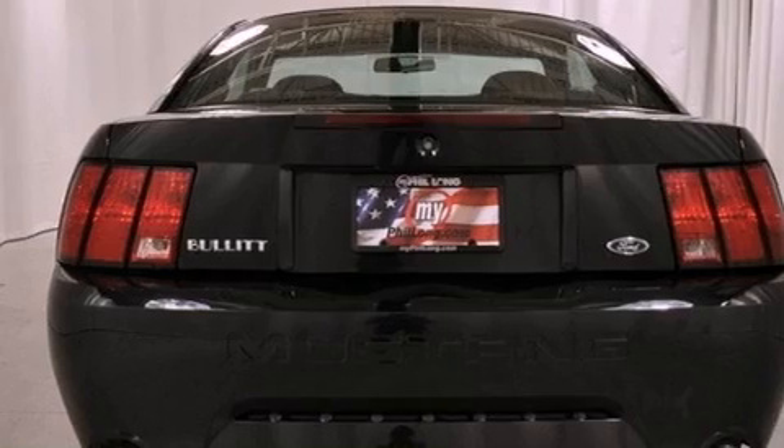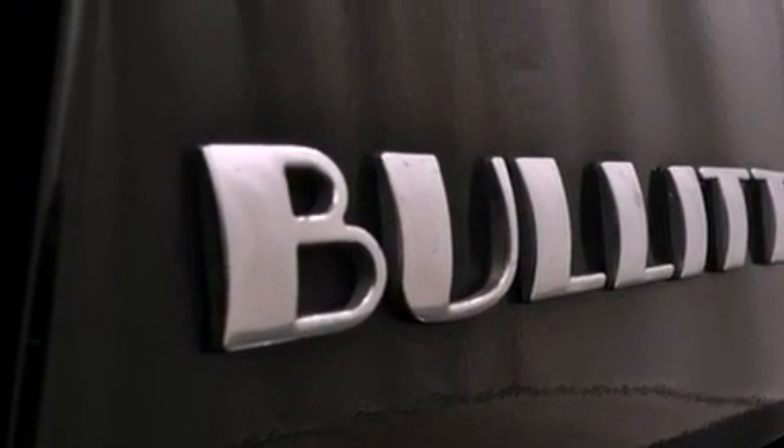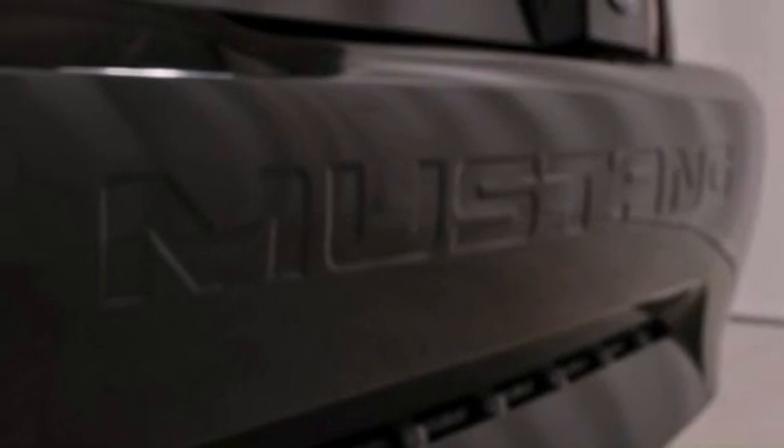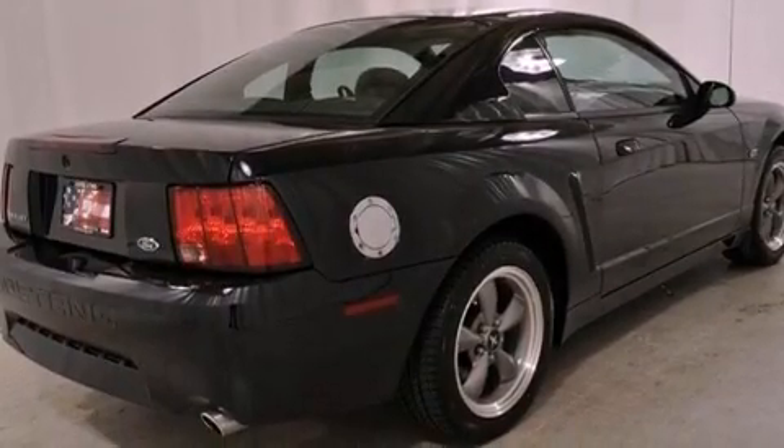Its top features include a power driver's seat, cruise control, a rear window defroster, a limited-slip rear differential, performance tires, aluminum wheels, a rear spoiler, a traction control system, fog lamps, and an anti-theft protection system.